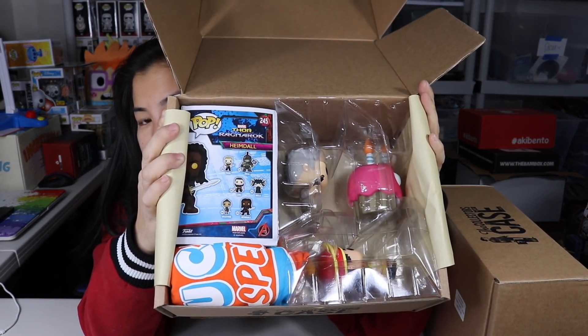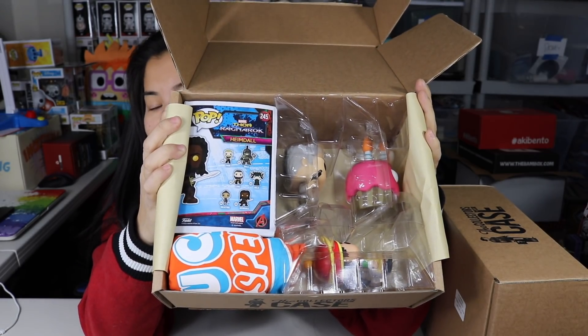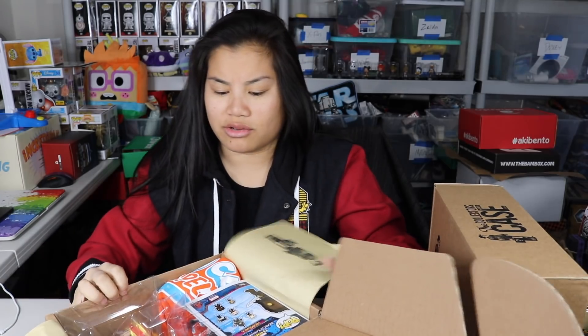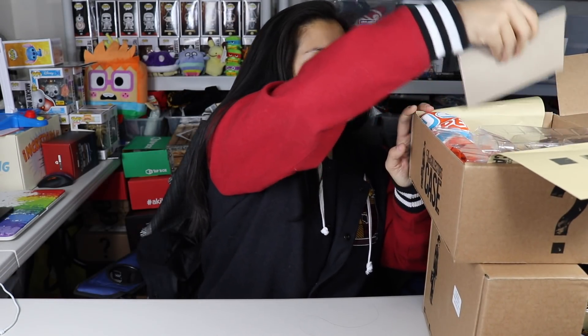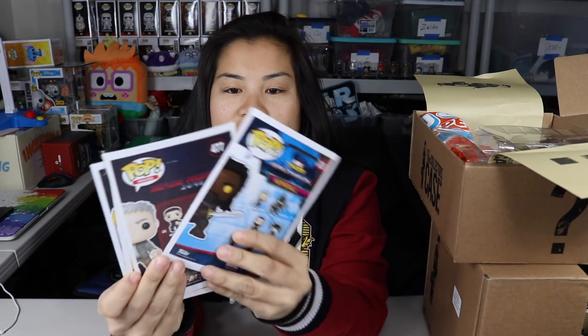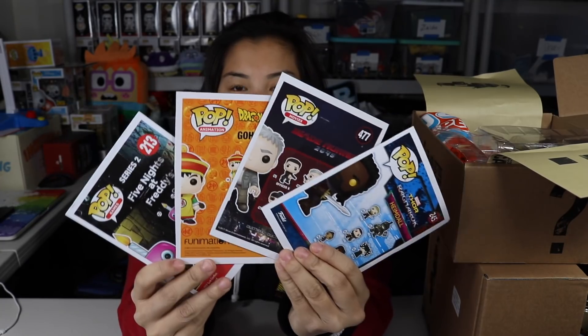So it looks like I got one pop still in a box, and then they put the other pops — they didn't just throw them in there, they at least left the plastic, so that's nice of them. The shirt is orange — oh, interesting. They cut the backs off the pop boxes to show what the pops are. They psyched me out!